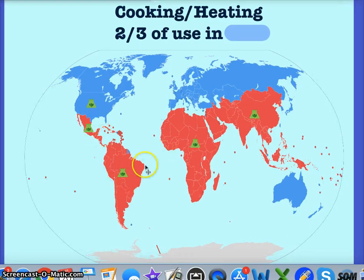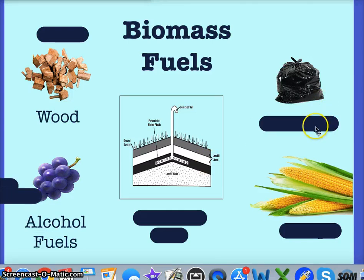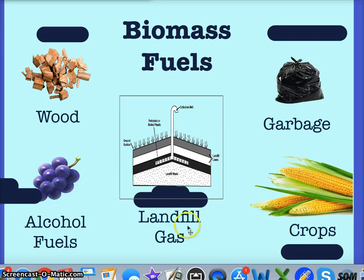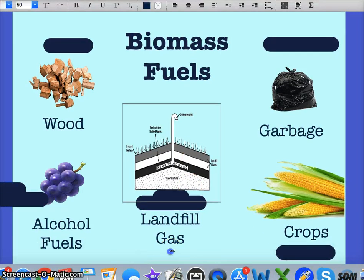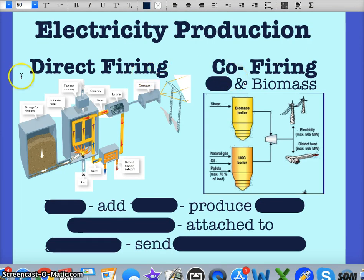Two-thirds of less developed countries use biomass for heating. Focus on the U.S. being the leader of all renewable sources. Biomass fuels come from wood — bio means living, mass means anything that takes up space, so living matter or matter from living things can be considered fuels. Sources include wood, food crops which we call alcohol fuels, organic waste, crops in general, and gas from landfills — specifically methane. That methane can be used to make electricity.